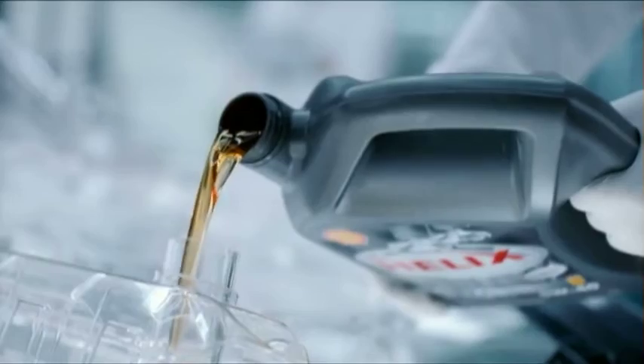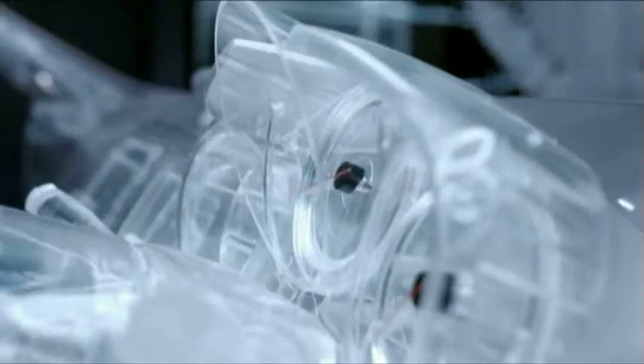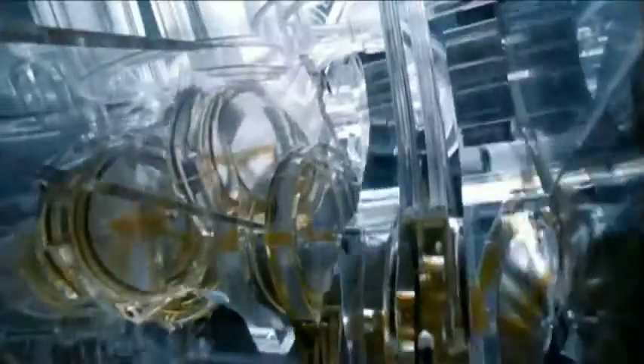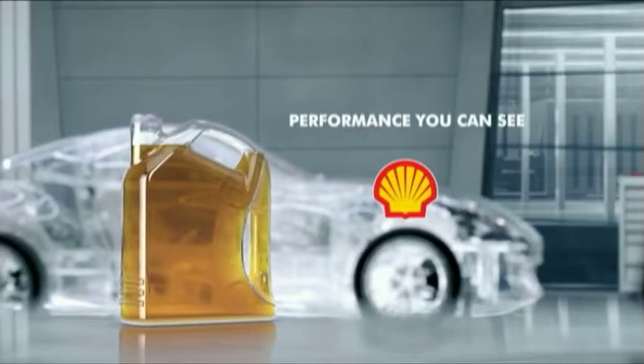If you could see the inside of your engine running on Shell Helix Ultra, you'd see how active cleansing technology really works — continuously cleaning and protecting your engine. Shell Helix Ultra with active cleansing technology: performance you can see.